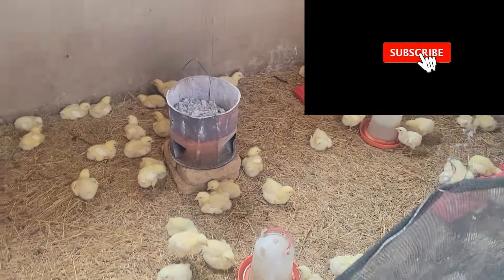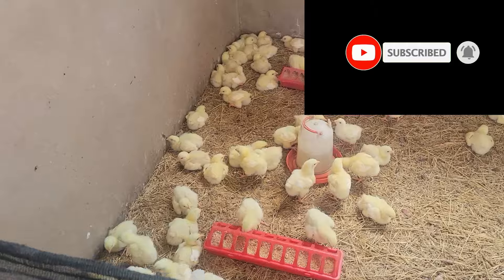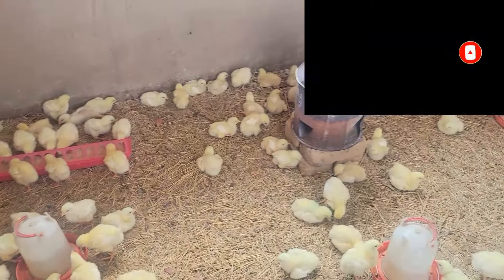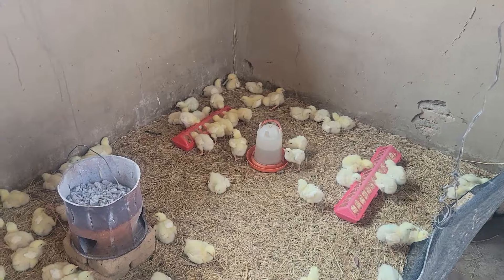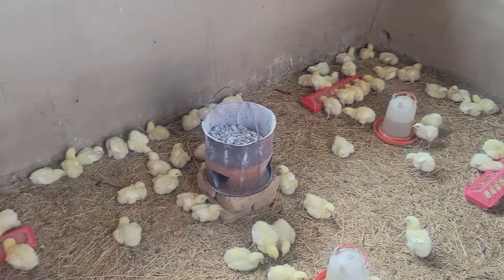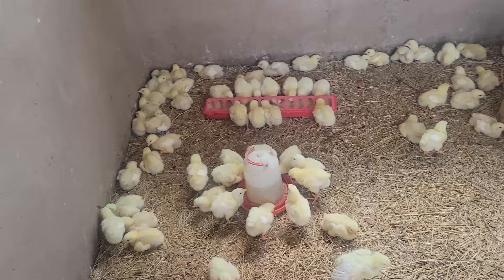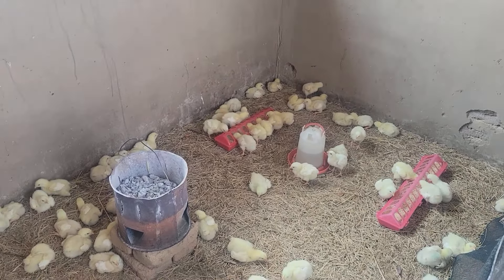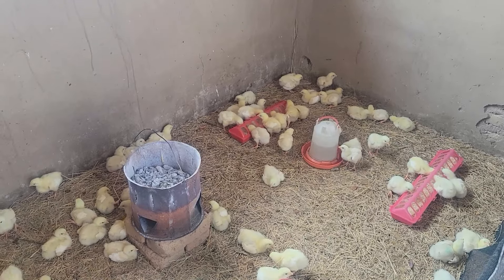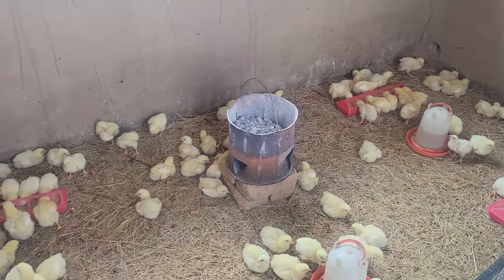Hey all, welcome to Orbit Farm. These chicks are now in week number two and we have about 150 chicks. There's a number increase — this is about 125 chicks. Normally I say I will be selling 100 and the other 25 is for family consumption, but I know we're not going to consume 25 in any given time. I put a bit extra so I can also take a few for personal use.